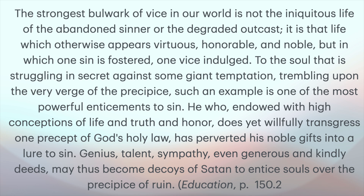He who, endowed with high conceptions of life and truth and honor, does not yet willingly transgress one precept of God's holy law, has perverted his noble gifts into a lure of sin. Talent, sympathy, even generous and kindly deeds may thus become decoys of Satan to entice souls over the precipice of ruin. Just one simple thing can cause this kind of ruin.